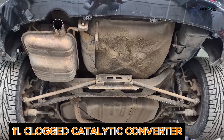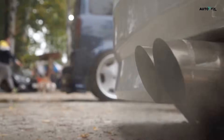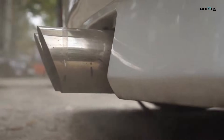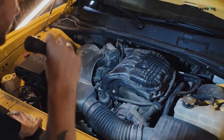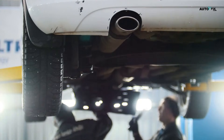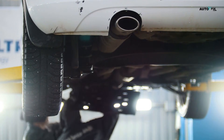Cause 11: Clogged Catalytic Converter. If your catalytic converter is blocked up, it restricts exhaust flow, creates back pressure, kills engine performance, and makes your engine work harder than it should — leading to vibrations. To fix this, if cleaning doesn't work, it'll need replacing. Not cheap, but it's critical for emissions and performance.